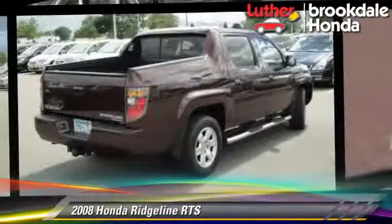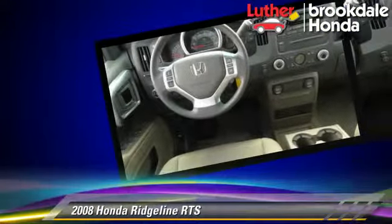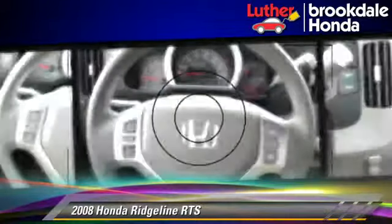The 2008 Honda Ridgeline RTS, powered by a 3.5 liter V6 engine with a 5-speed automatic transmission. This vehicle, with fewer than 70,000 miles on the odometer, gets up to 20 miles per gallon.